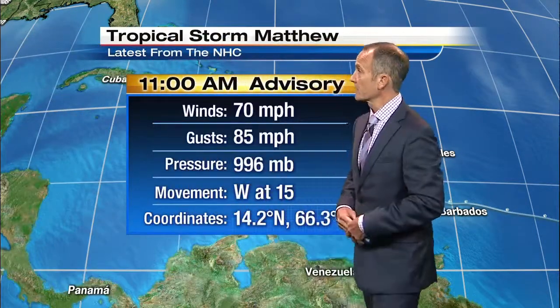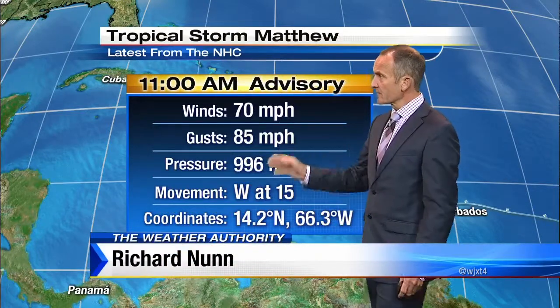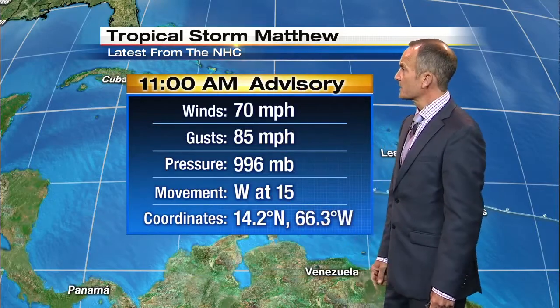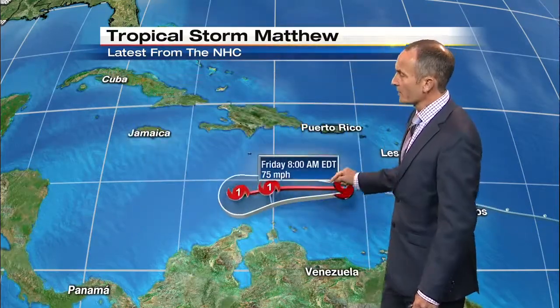85-mile-an-hour gusts, solidly in that hurricane range, and it's moving to the west at 15. Still a tropical storm, at 14.2 north and 66.3 to the west. And it's neat when you track it because you can see how it just moves a little notch to the north, but mostly to the west.